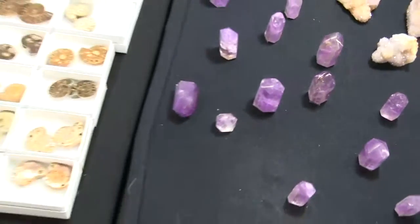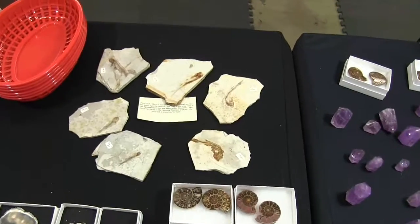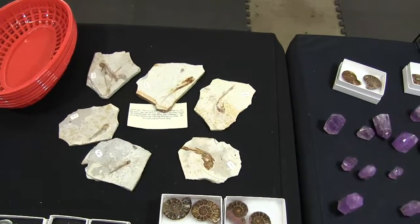And some more fossil ammonites. Back here, fossil fish — and these here are lycopteras.